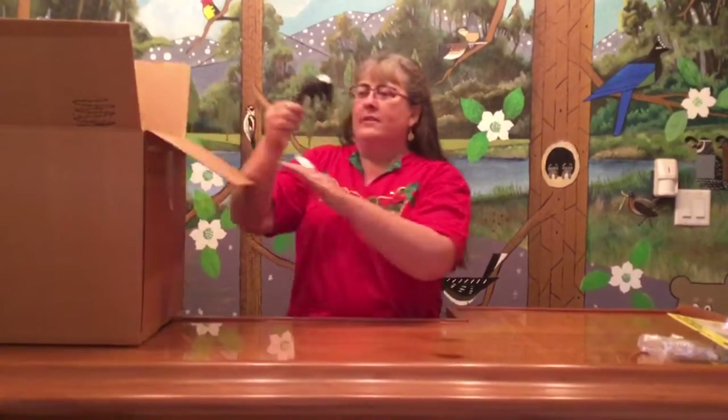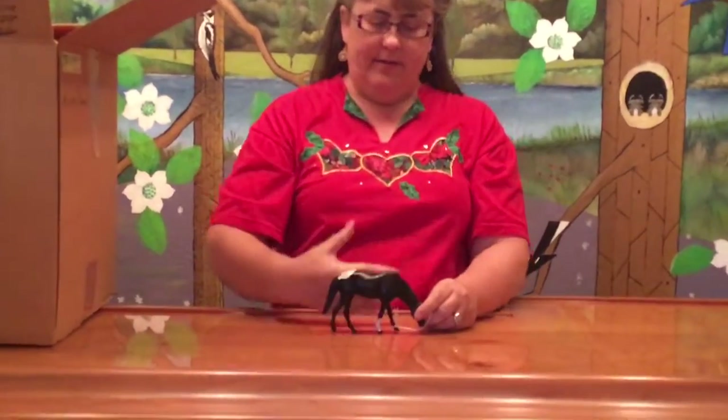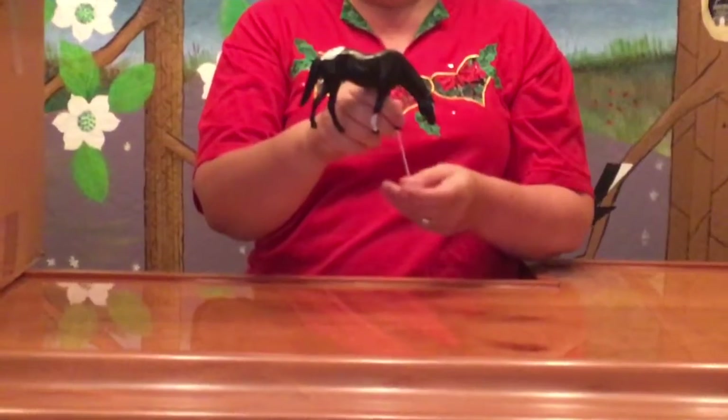We have a Heartland. This guy is a custom repaint by somebody of the 5-inch grazing mare. Just says Heartland.